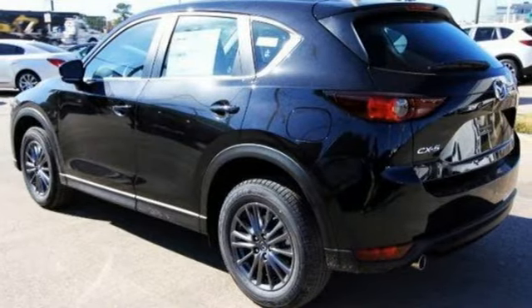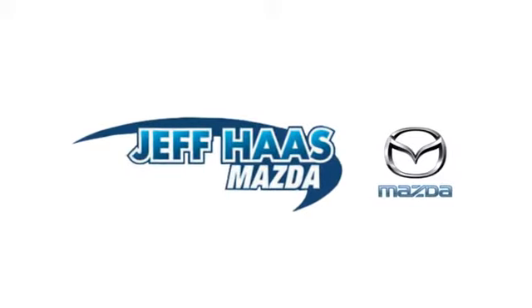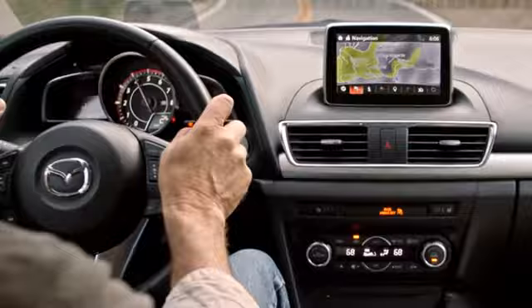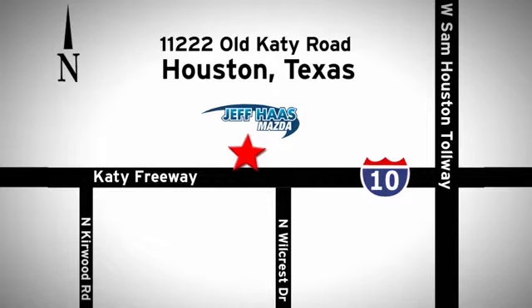With Mazda, driving is what matters most. Hurry in today and see it for yourself. Jeff Haas Mazda is the number one volume dealer in Houston. We'll do everything we can to make sure you drive away in a quality vehicle at a great price. We're conveniently located off the KT Freeway.